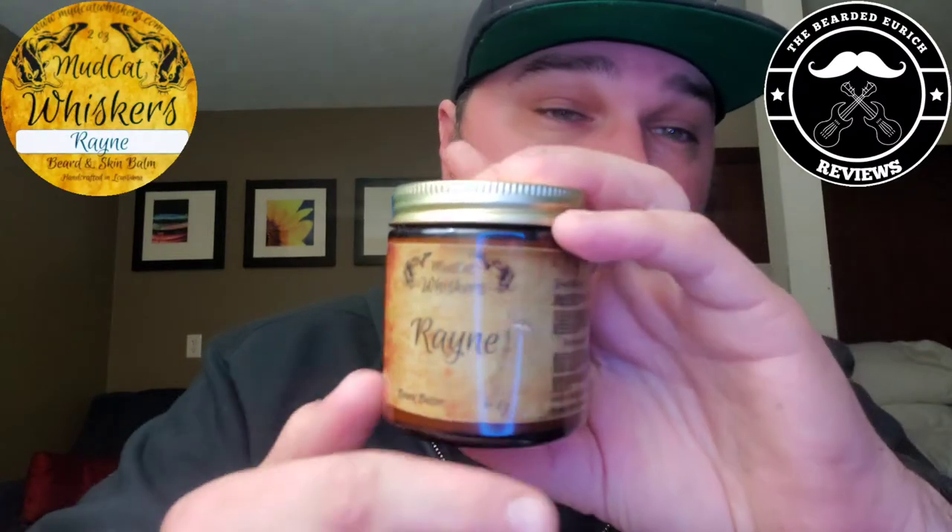Getting into the butter — the four ounce butter, as you can see, has the company name on there as well as the scent profile name, and your ingredients and directions. This is a very smooth, very nice butter. As you can see, I've used quite a bit of it. It comes in a glass jar.